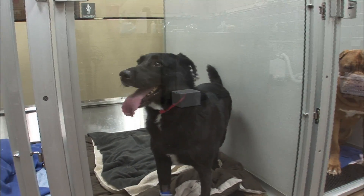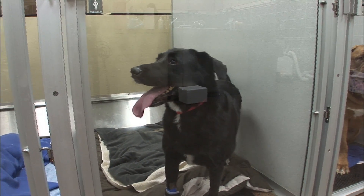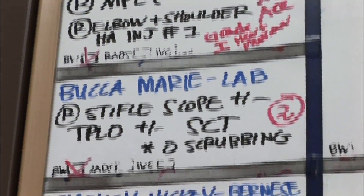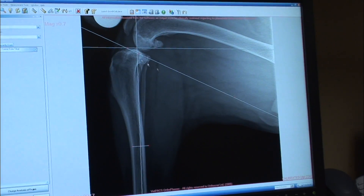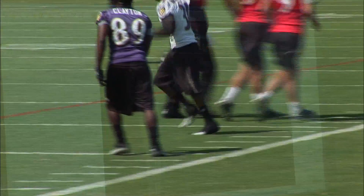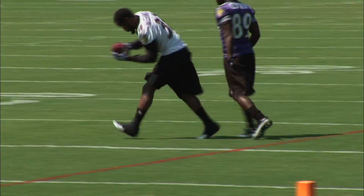Buka is one of Dr. Sherman-Knapp's first surgical cases today. She's scheduled for an innovative procedure to repair one of the most common orthopedic injuries seen in dogs — a torn cranial cruciate ligament, which is equivalent to a human ACL tear.